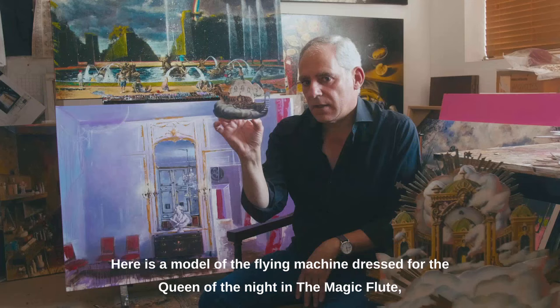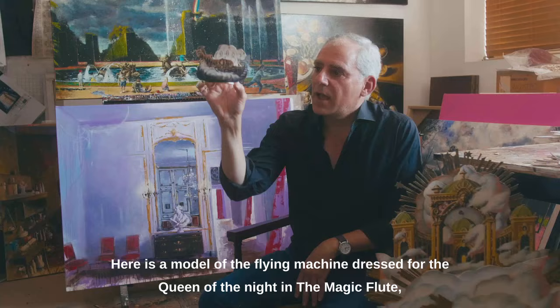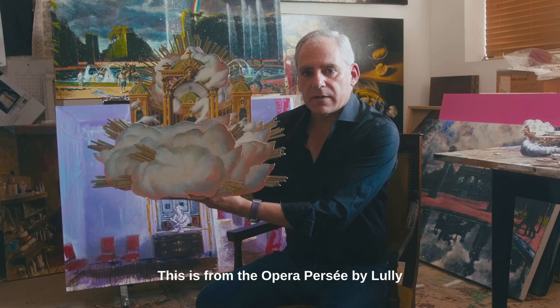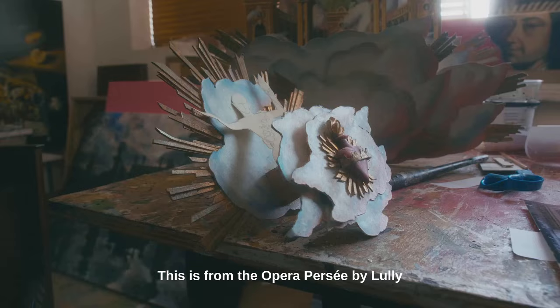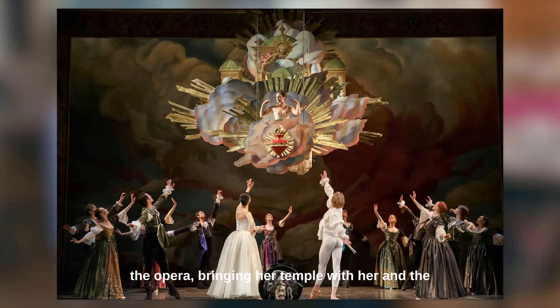We need to build a new one that will last us for the next 20 years at Opera Atelier. Here is a model of the flying machine dressed for the Queen of the Night in the Magic Flute, and it descends with the Queen of the Night. This is from the opera Persée by Lully, and the goddess Venus descends at the end of the opera, bringing her temple with her, and the two lovers ascend and rise back into heaven.